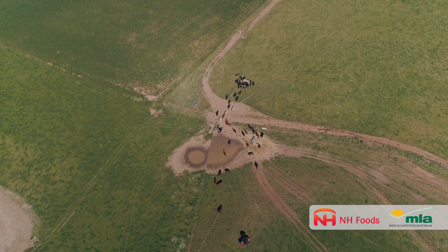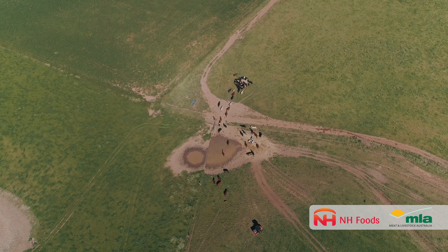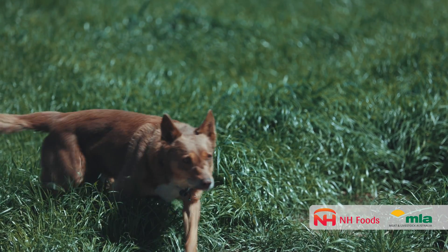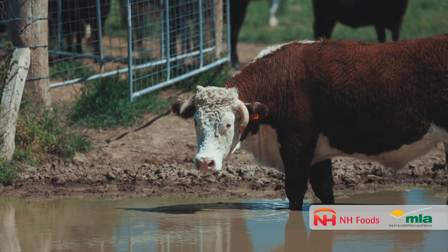The best ways to minimise exposure to hydatids for livestock include: if you have working dogs, don't feed them untreated raw offal, and when it comes to worming your dogs, make sure you use a wormer that deals with hydatids — one containing praziquantel.